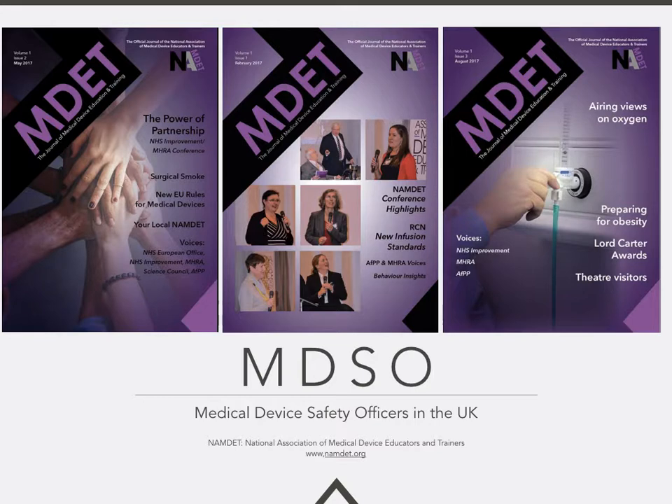An additional resource that the MDSO network can link into is the National Association of Medical Device Educators and Trainers, or NAMDET. This organisation publishes a regular journal where NHS Improvement and the MHRA share important messages and updates on patient safety alerts, and the Medical Device Safety Officer also contributes towards articles within this journal.